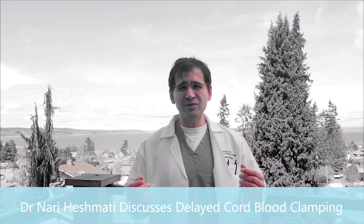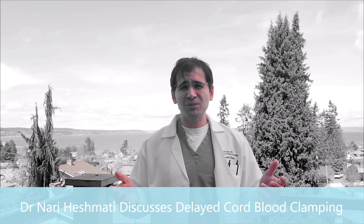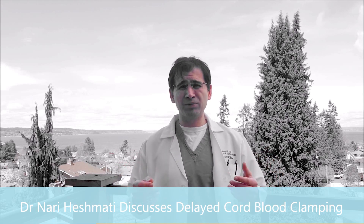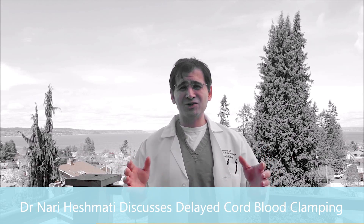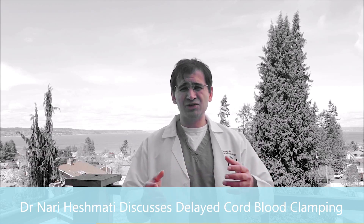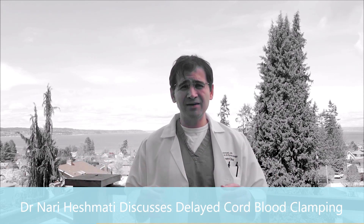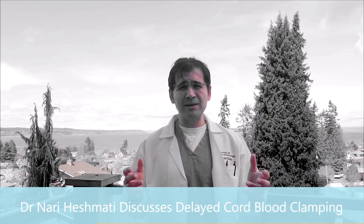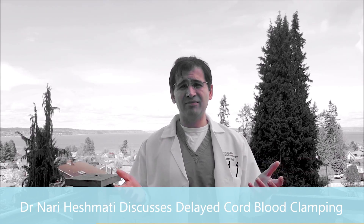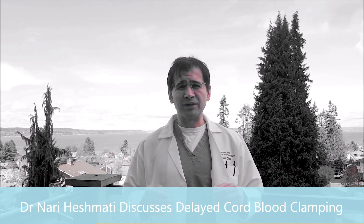So it seems to be a benefit, with a minimal small risk of some more jaundice requiring phototherapy lights. It's something I'd encourage you to talk to your provider about — let them know you're interested in delayed cord clamping. I do point out that this applies to scenarios where things are going well. Obviously, if the baby delivers and seems under distress or needs additional assistance, we still need to get the baby out and give them the care they need. But in an otherwise normal, healthy delivery, we can put the baby right up on your chest, wait a little bit, then clamp the cord. It's going to be a benefit, and as this data continues to come out, more and more providers will be open to doing delayed cord blood clamping.